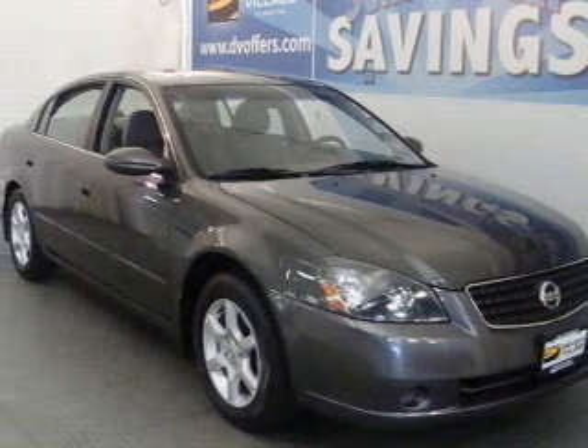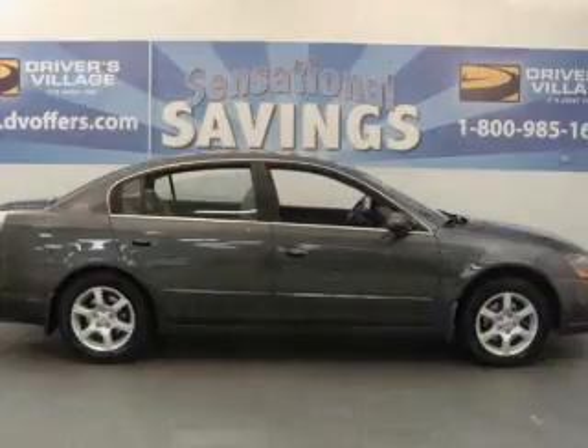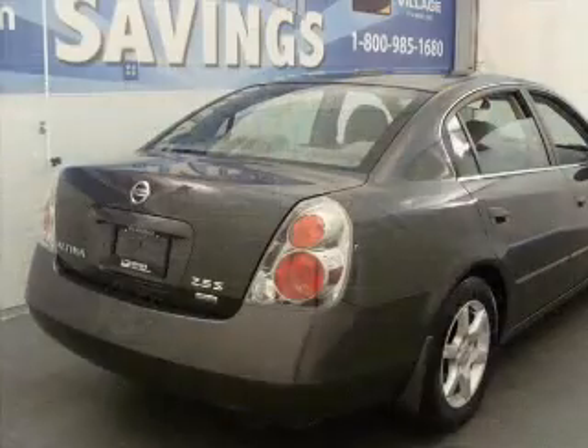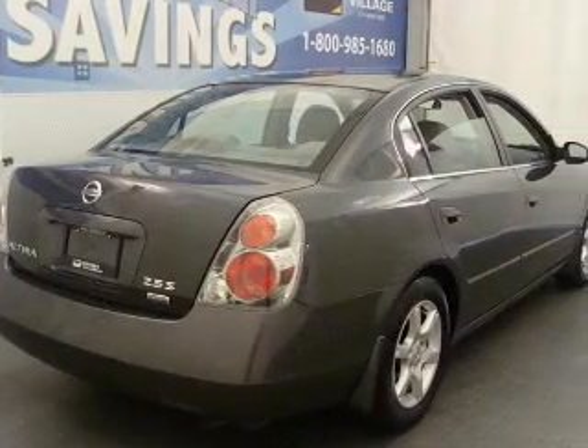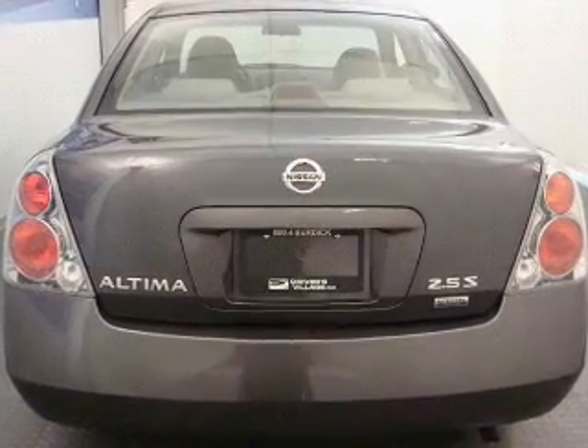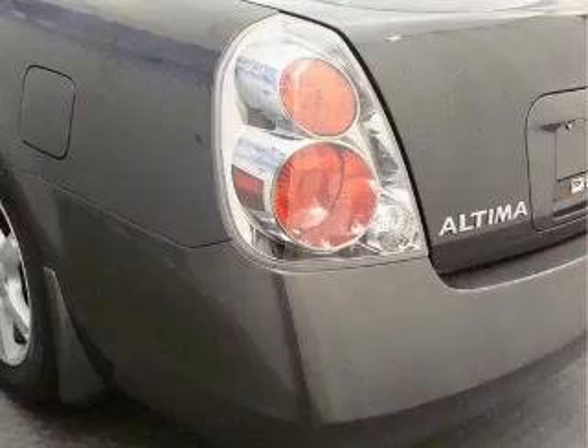Take a look at this 2006 Nissan Altima 2.5S that just came into Driver's Village. This four-door sedan comes equipped with the following electronic features: keyless entry, AM/FM stereo, and CD player.